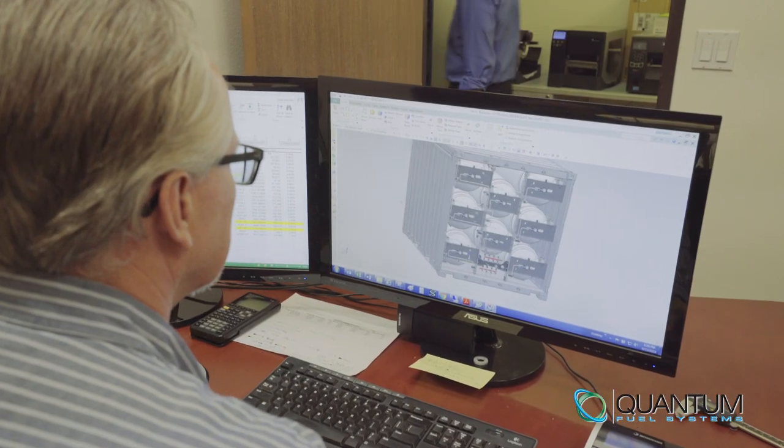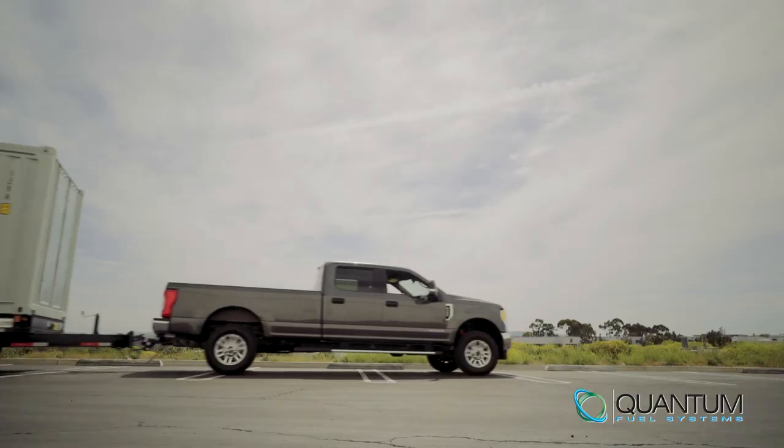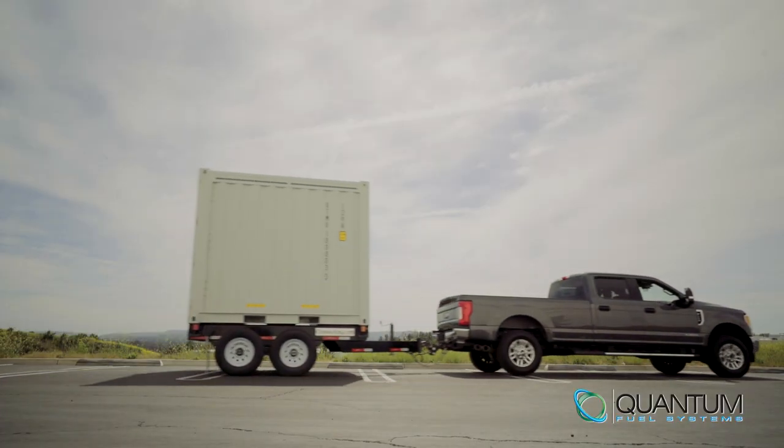Since the 1990s, Quantum Fuel Systems has been the innovator in alternative fuel storage. Our virtual pipeline trailer in a 10-foot container is the result of decades of experience in the industry and years of experience on the road.